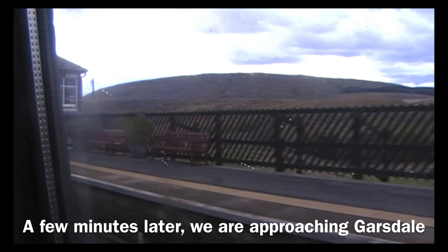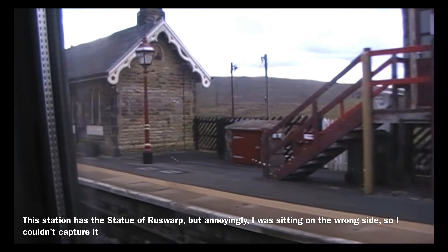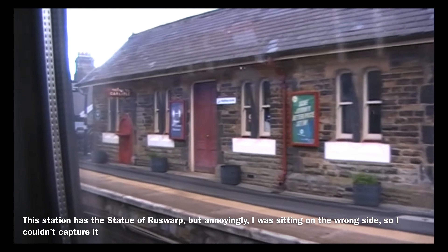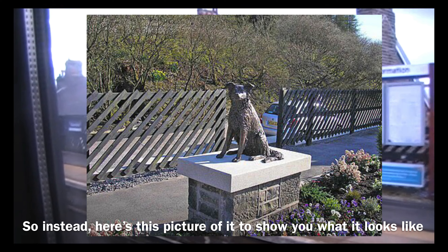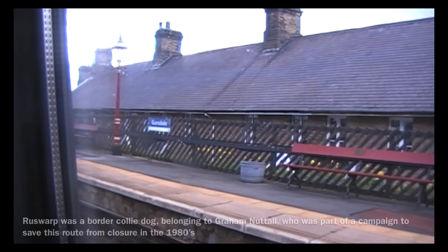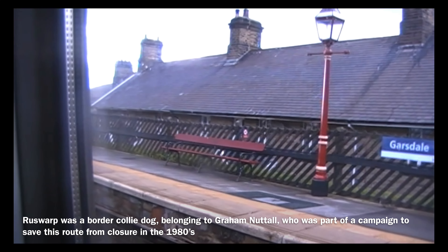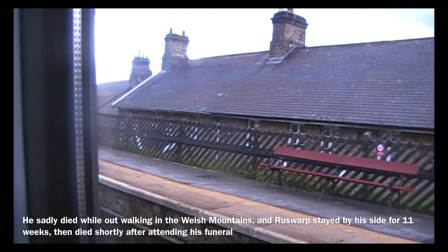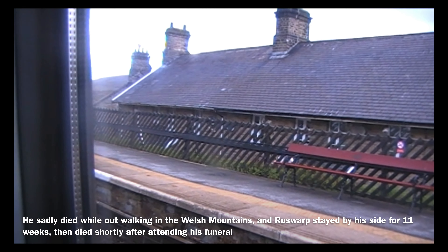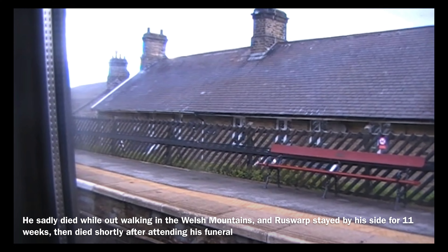A few minutes later we are approaching Garsdale. This station has a statue of Ruswarp, but annoyingly I was sitting on the wrong side so I couldn't capture it, so instead here's a picture of it to show you what it looks like. Ruswarp was a border collie dog belonging to Graham Nuttall, who was part of a campaign to save this route from closure in the 1980s. He sadly died while out walking in the Welsh mountains, and Ruswarp stayed by his side for 11 weeks, then shortly died after attending his funeral.